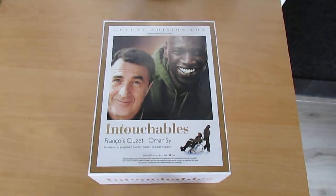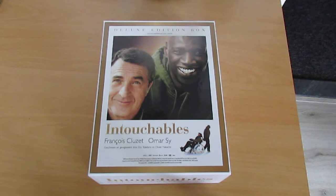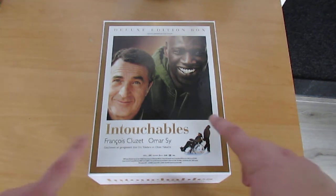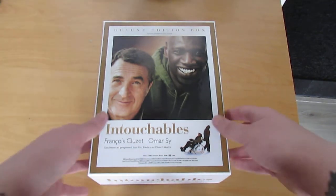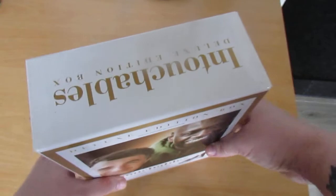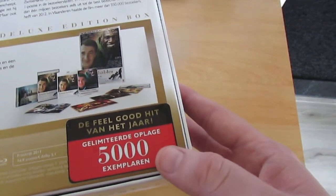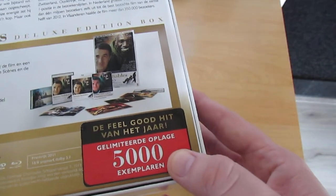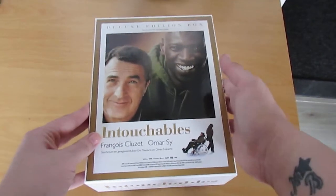Hey there movie fans, welcome back with a new unboxing video. This time it's the unboxing of the Blu-ray box of Intouchables, the deluxe edition box set. It's an awesome box, and here's the bag with the stuff inside. It's a limited edition with 5000 copies worldwide — really awesome. And now it's time to open the box.